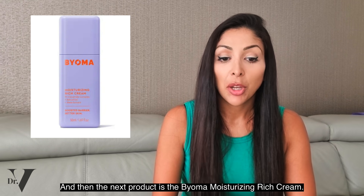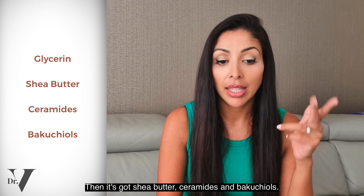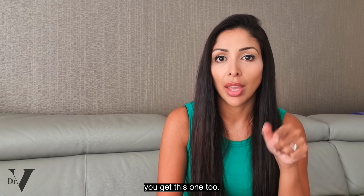The next product is the Bioma Moisturizing Rich Cream. The second ingredient is glycerin, then shea butter, ceramides, and bakuchiol. I actually love this product for pregnancy and would recommend you get this one too.